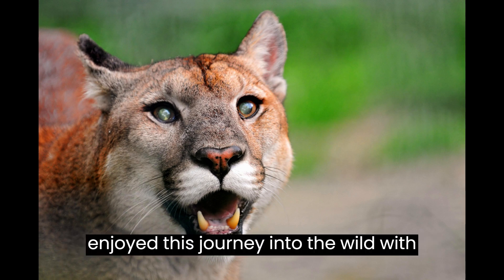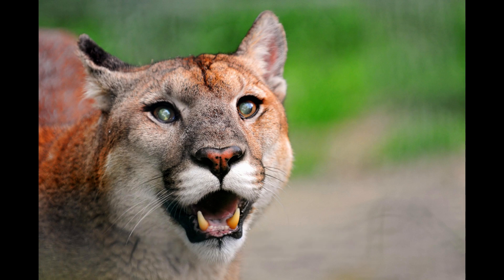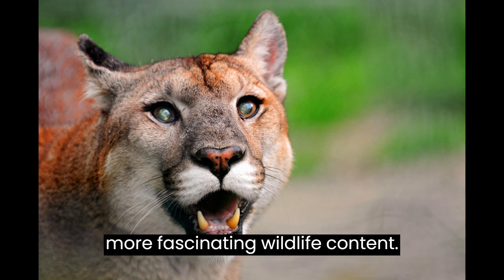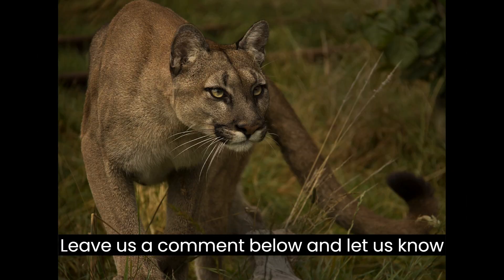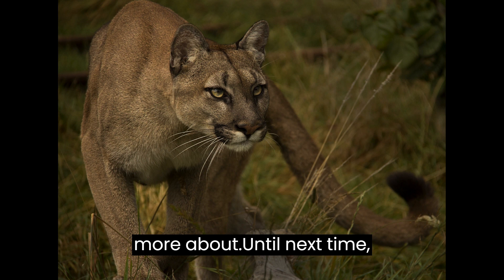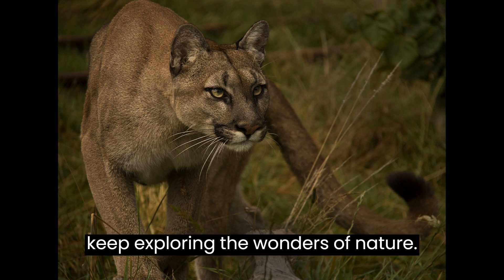And there you have it, folks — a closer look at the amazing cougars. We hope you enjoyed this journey into the wild with us. Don't forget to like this video and subscribe to our channel for more fascinating wildlife content. Leave us a comment below and let us know what other wildlife you'd like to learn more about. Until next time, keep exploring the wonders of nature.